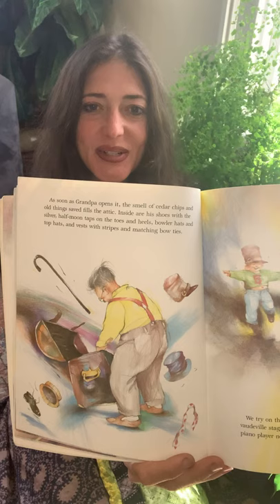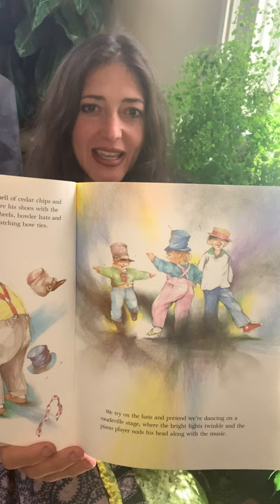As soon as grandpa opens it, the smell of cedar chips and old things saved fills the attic. Inside are his shoes with the silver half-moon taps on the toes and heels, bowler hats and top hats, vests with stripes and matching bow ties. We try on hats and pretend that we're dancing on a vaudeville stage where bright lights twinkle and the piano player nods his head along with the music. There he is searching through all the things he has stored away, and there the kids are pretending to be the dancers on stage.